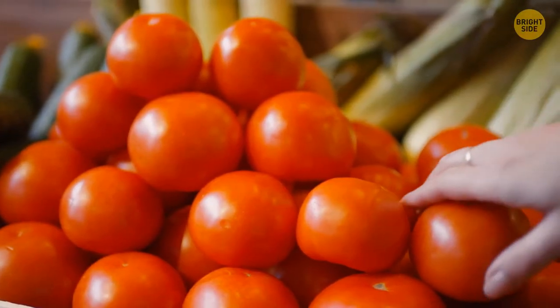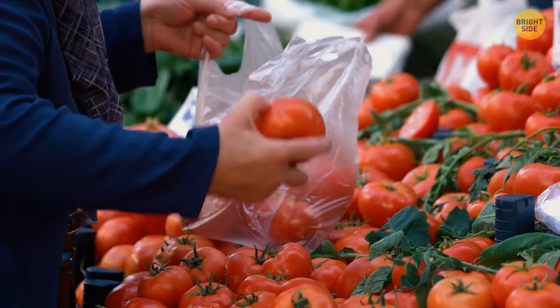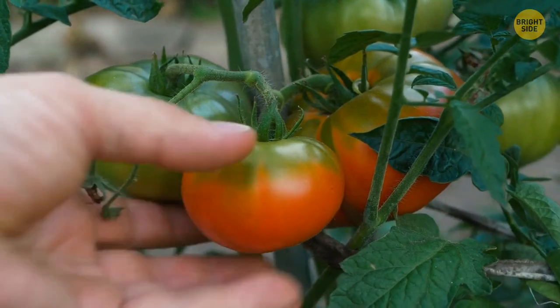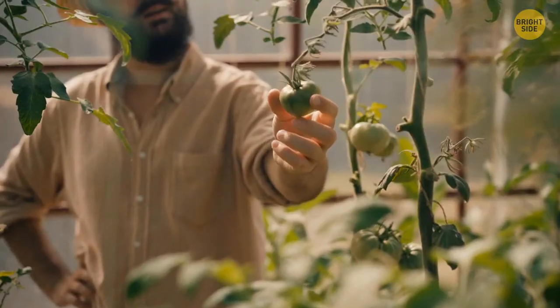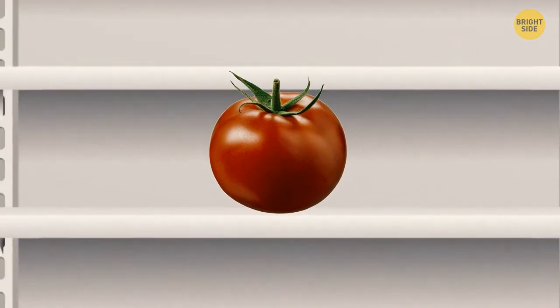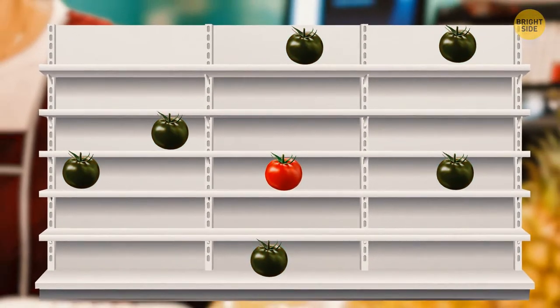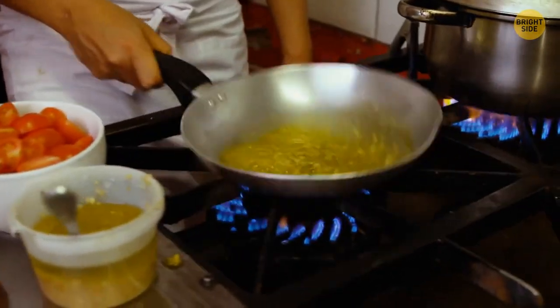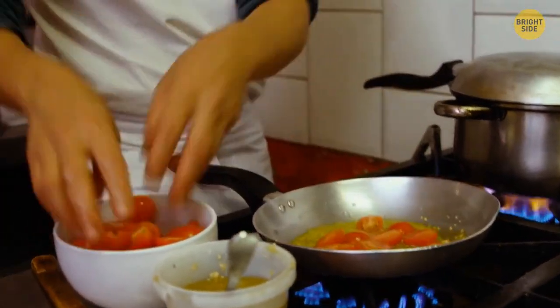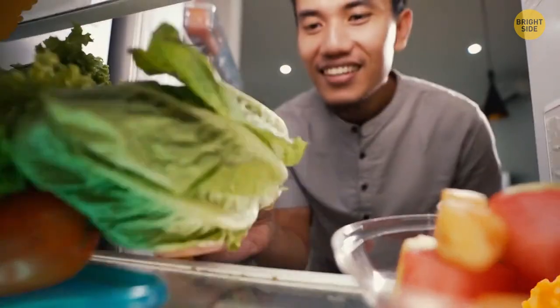Tomatoes bought at supermarkets often have a weak flavor — it has to do with how they're grown and stored. Tomatoes are gathered when not fully ripe, and they ripen in transportation containers and on store shelves. But if they're stored at temperatures below 40°F while not fully ripe, they lose a lot of their flavor. So to keep them tasty, it's best to store tomatoes outside the fridge.